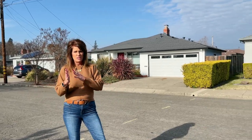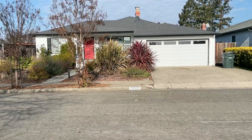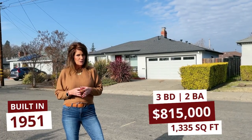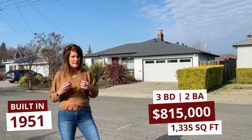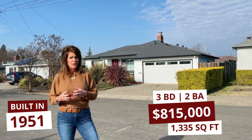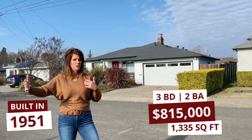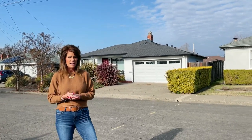Here on Leonard Avenue, a home recently sold for $815,000. It was a smaller home, only about 1,300 square feet, but in really great shape with lots of nice updates — flooring, bathrooms, and a really great large yard that was nicely done. So it gives you an idea of different price points and a couple of different size homes.